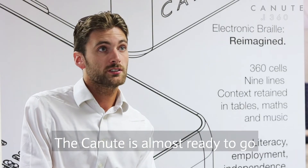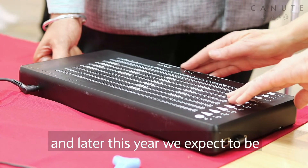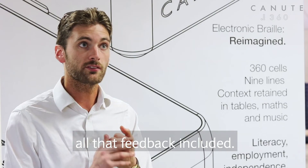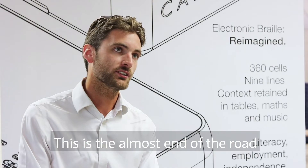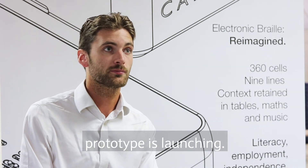The Canute is almost ready to go to market now. We've been developing it for six years and later this year we expect to be selling this on the market with all that feedback included. That will be our very first product, the Canute 360. This is almost the end of the road for us now — the next step after the project is launching. London!